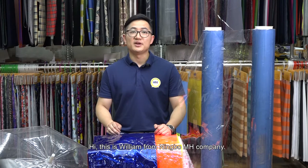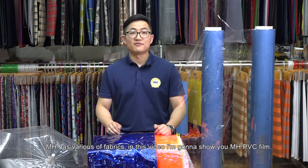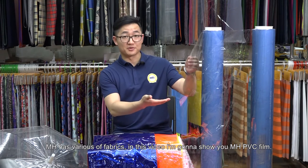Hi, this is William from Ningbo MH. MH has various fabrics. In this video, I'm going to show you MH PVC film.